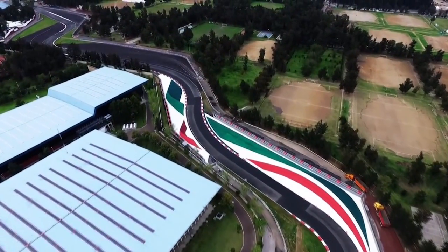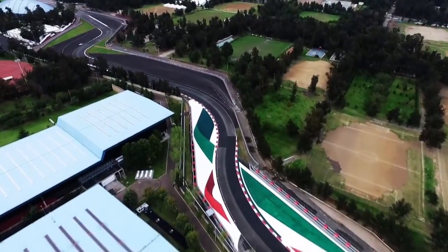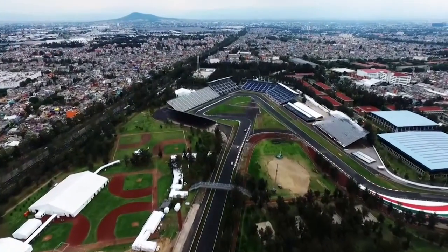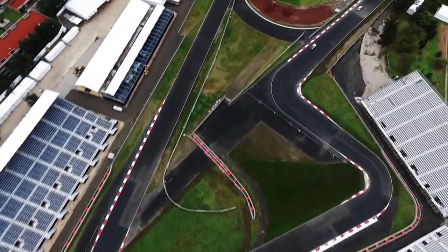I think it'll attract more attention. There are lots of fast corners here, very good between Turn 7 down to Turn 11. I think the drivers will really enjoy because they're all very fast, sweeping corners, which you don't get a lot of. So I think that's going to be a great feature of the track as well.